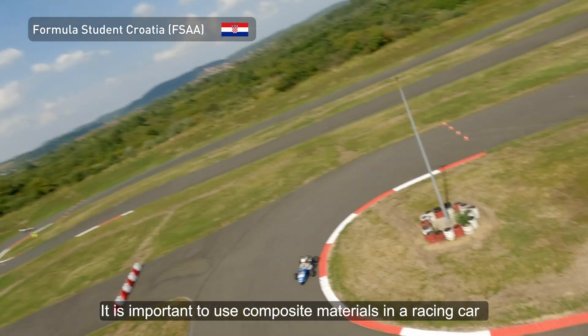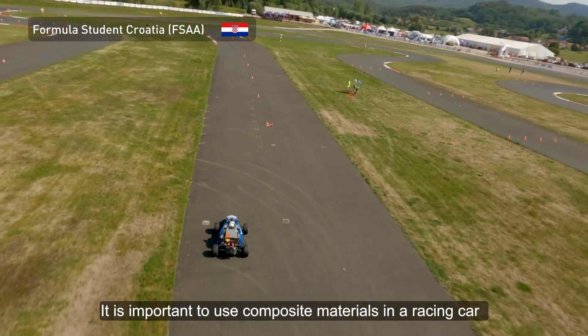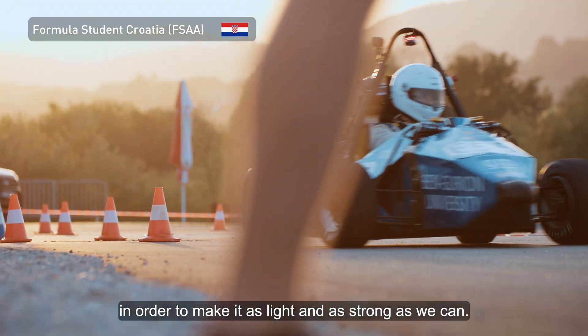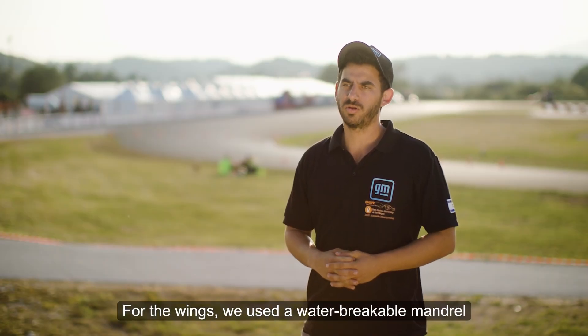It is important to use composite materials in a racing car in order to make it as light and as strong as we can. For the wings, we use a water-breakable mandrel.